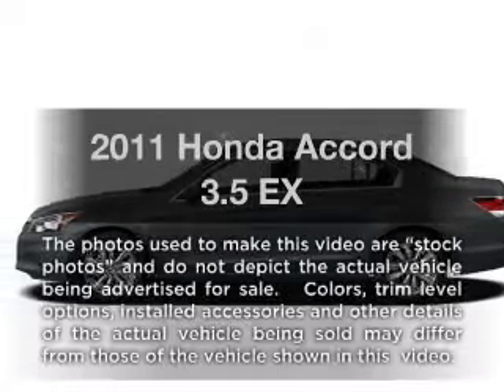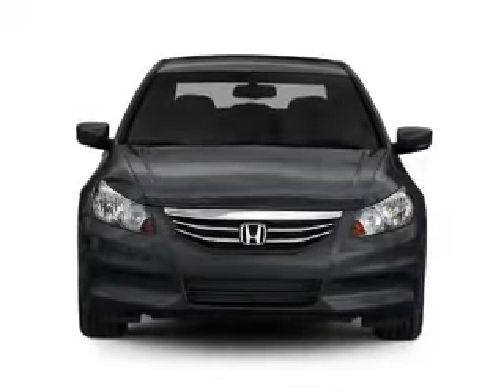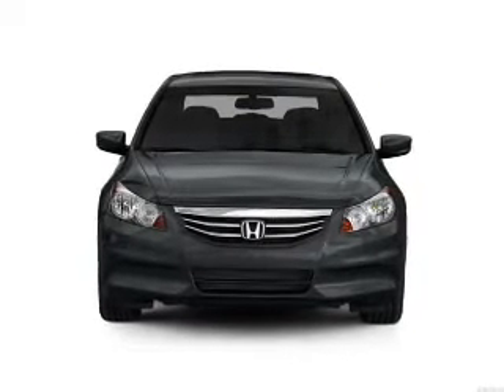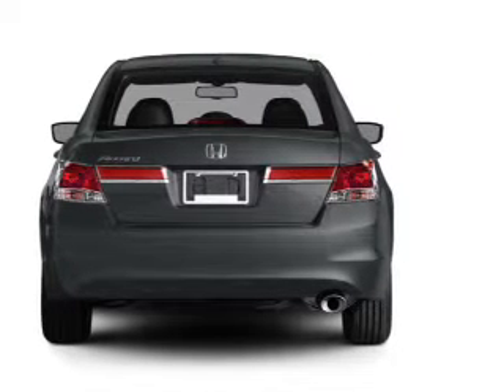Imagine yourself in this 2011 Honda Accord. This is the set of wheels you've been looking for, with a reliable six-cylinder engine connected to a smooth-shifting five-speed automatic transmission. The anti-lock braking system will help deliver you safely to your destination.